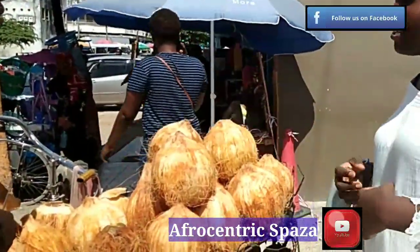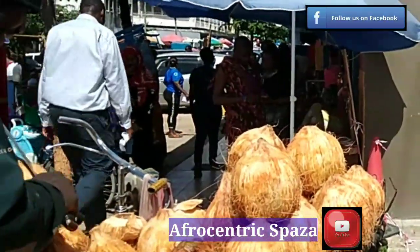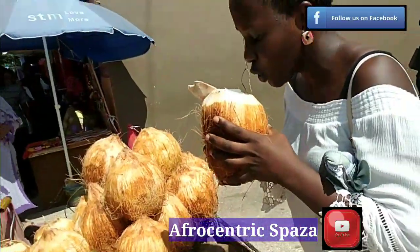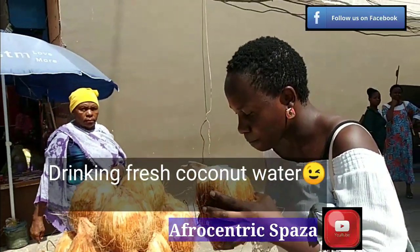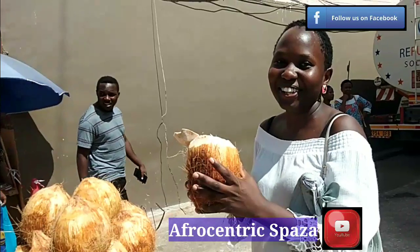After all my shopping, I came to buy coconut water to quench my thirst. It's very hot in Dar es Salaam — you cannot leave Kariakoo market without quenching your thirst. Whether it's any drink or sugarcane juice, just look at how refreshing it is — I love it!